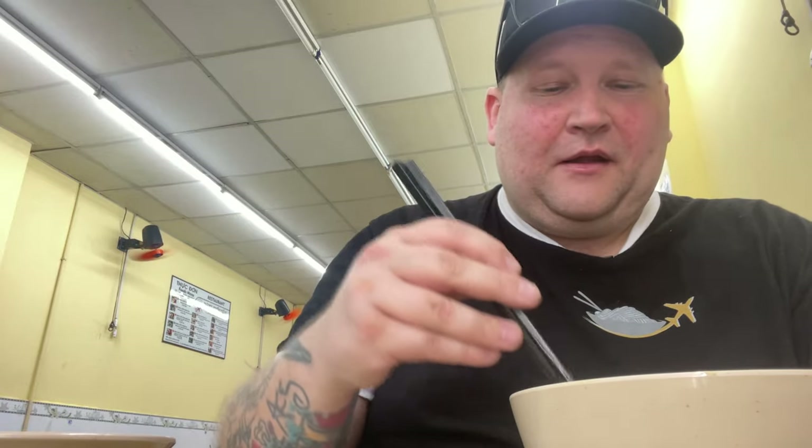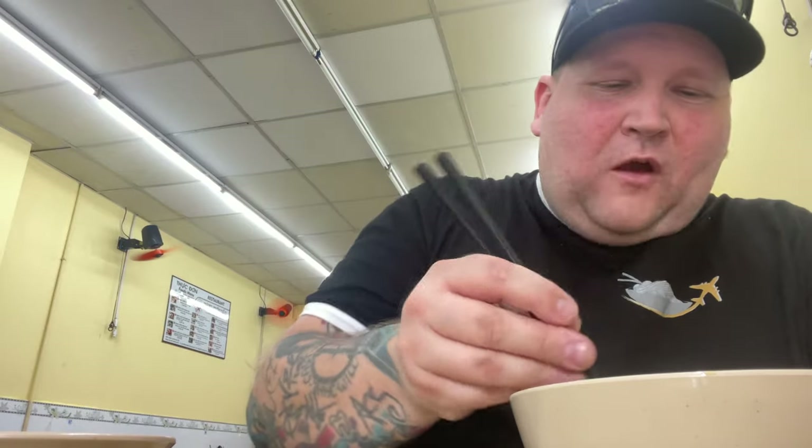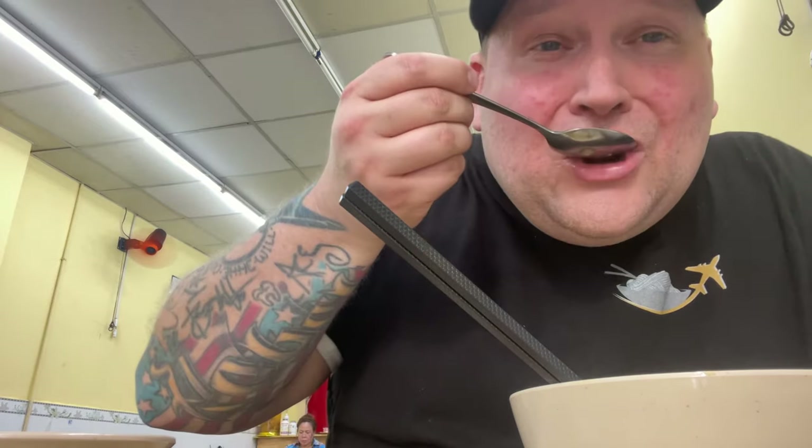Hopefully I get my feet underneath me soon and start making content up to my own expectations. I apologize for the content quality — in my opinion it's been pretty gnarly. I wasn't ready for how filling this meal was. I probably could have just gone with the bánh cuốn, but she pointed me toward the noodles, so I figured I might as well — and I'm glad she did because it is one of the better soup broths I've had.